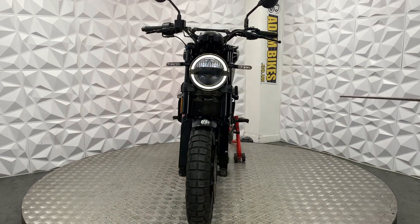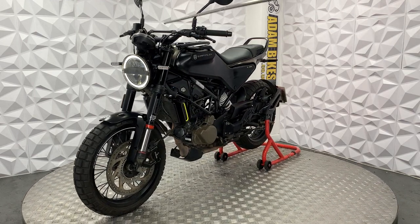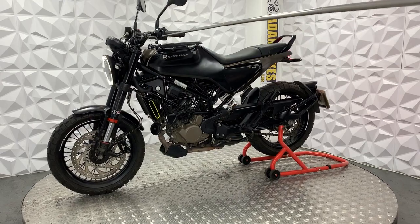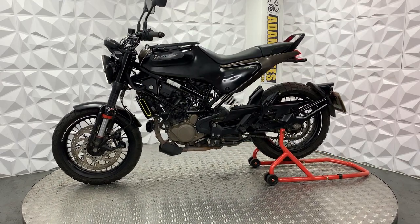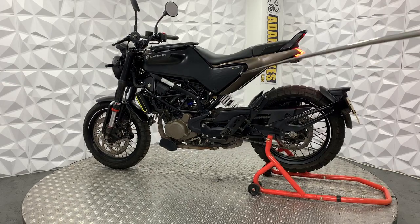Standard grips. It's got adjustable levers — this one has been snapped but it's still usable. If you do want it replaced, just let us know and we can sort that out. Standard digital dash, all works nicely. That's the one key. Got mirrors as well.